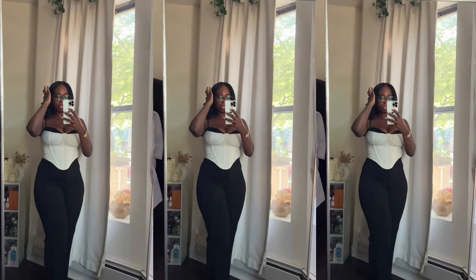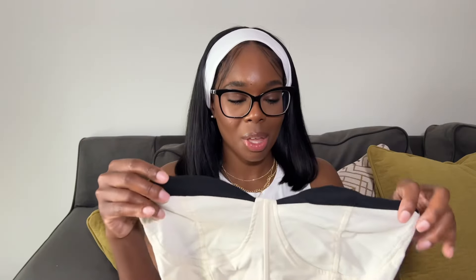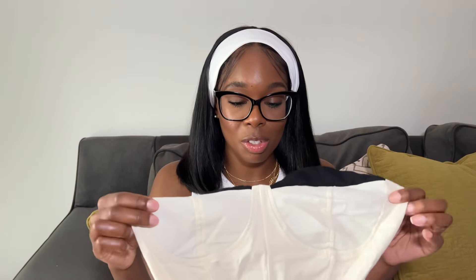The next item from Micas is this contrast corset top. I love the detail — it's black at the top and cream at the bottom. It is very stretchy and I love the material. I got a size large. It has adjustable straps. For those with a bigger chest, it may not hold well — there's no underwire for support. Ladies with a smaller chest, this will definitely work. Those with a bigger chest might want to use a strapless push-up bra.